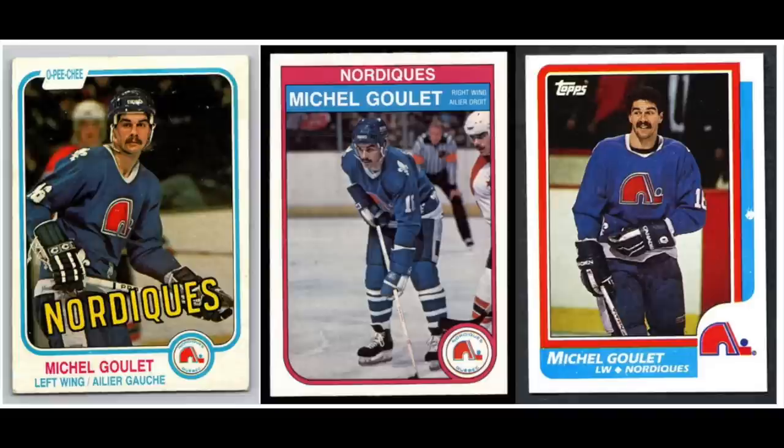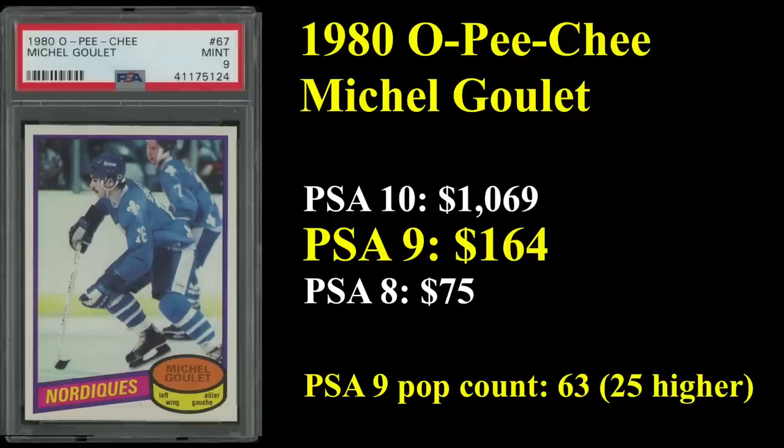Number 19 is a player who is 30th all-time in career goals: Michel Goulet, who spent most of his career with Quebec. He is in the Hall of Fame and a five-time All-Star. You've got his '82 OPG, his '83 OPG, and his 1986 Tops. His rookie from 1980, the OPG, sells for $164 in a PSA 9. Pretty low pop count on this card — just 63 copies exist with only 25 PSA 10s.